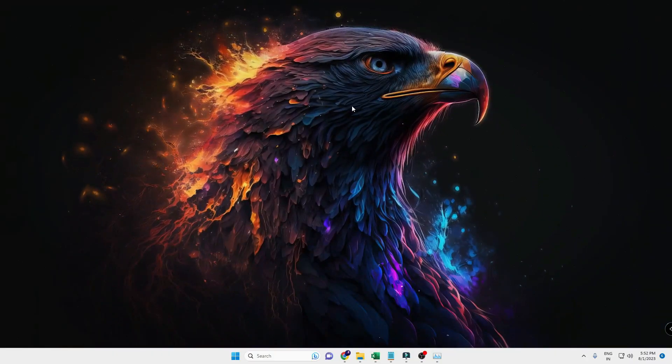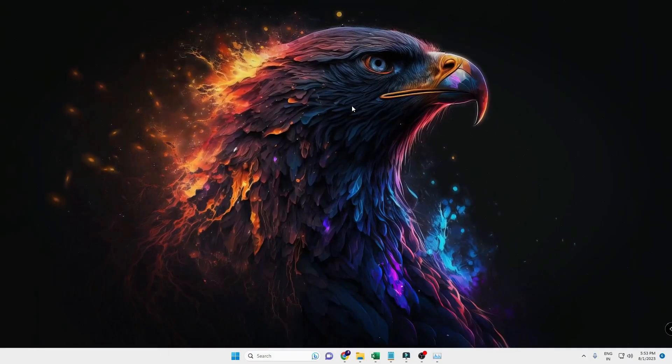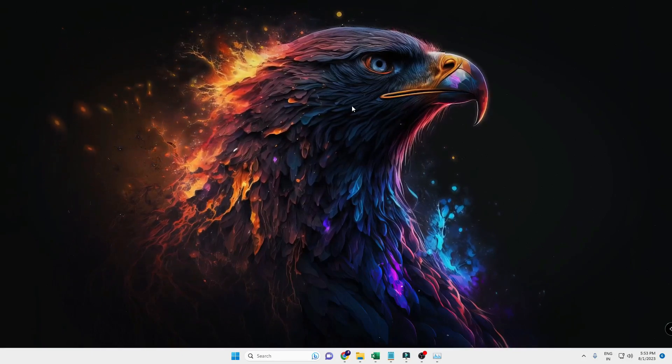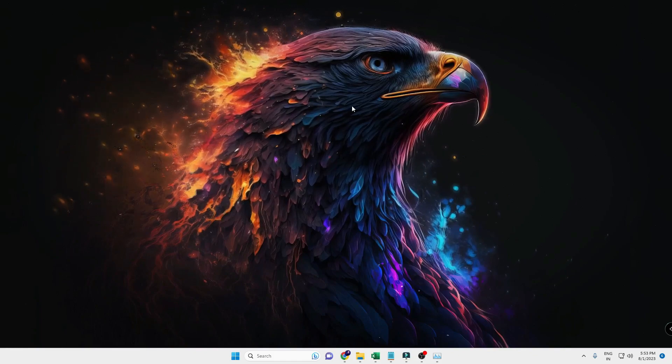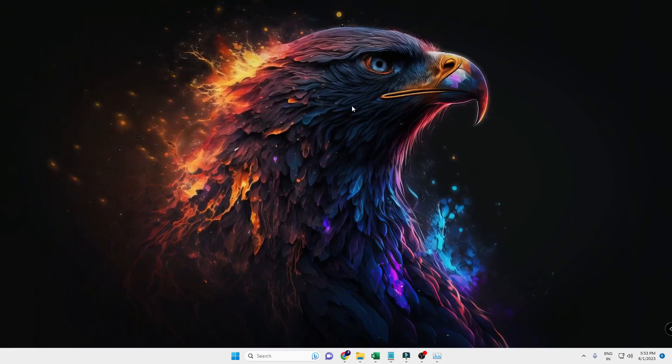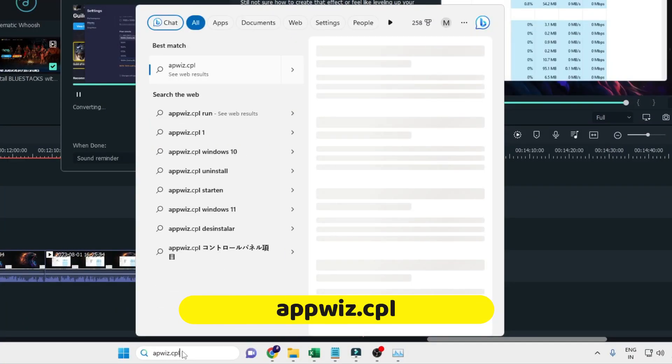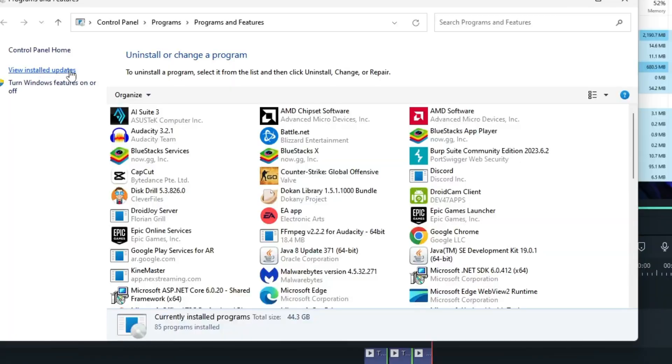In the next step, we also need to disable some Windows features that are installed on the computer but not used, as they occupy a lot of resources. Click on the Windows search, type appwiz.cpl, then hit Enter.